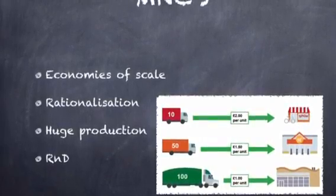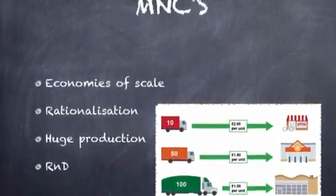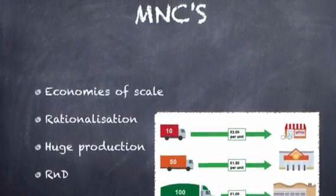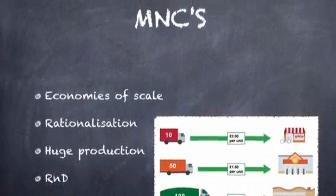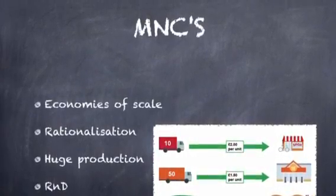Multinational companies are able to buy a lot of these products in bulk, which makes it cheaper to buy. As a result, there is a huge production. These companies spend a lot of time and money on research and development to improve the product and the sale of it. These companies run as efficiently as they can be.